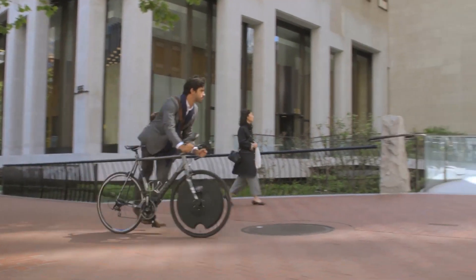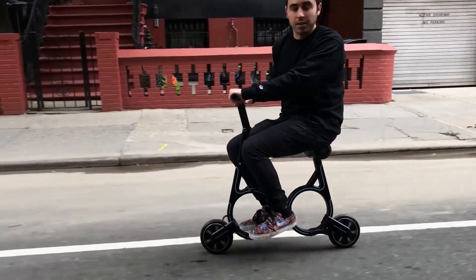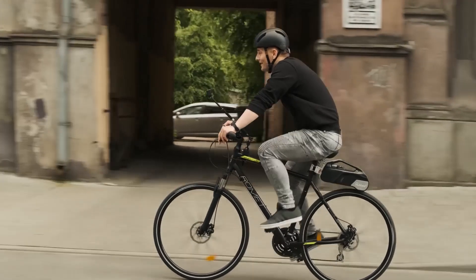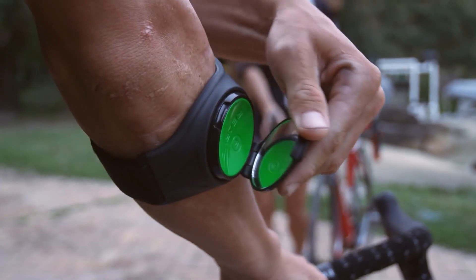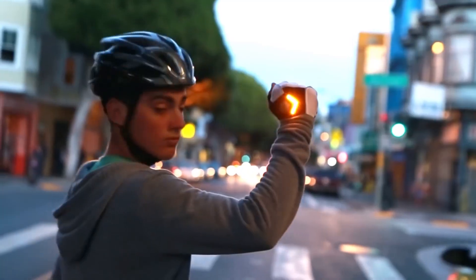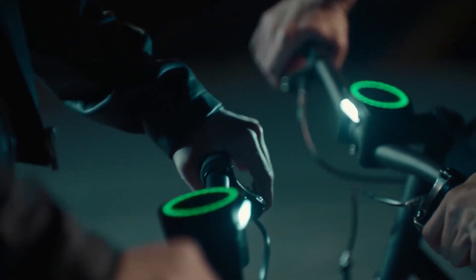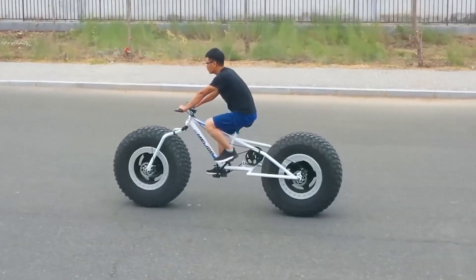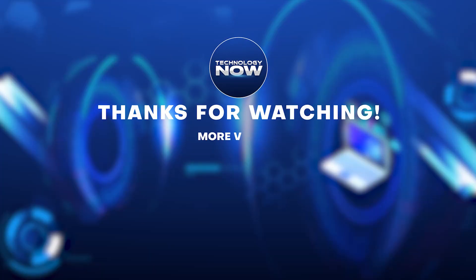Bicycles have been a part of our everyday lives for as long as they have existed. From the turn of the 20th century to the present day, people have regarded bicycles as a necessary part of their everyday commute, transportation, and sport. It's a good thing that you know the most recent developments in bicycle technology. Make sure to hit the like and subscribe buttons. Thanks for watching — this is Technology Now, and I'll see you in the next video.